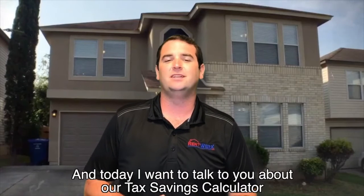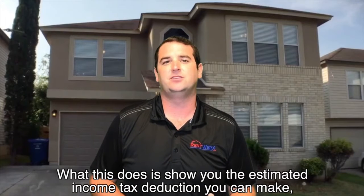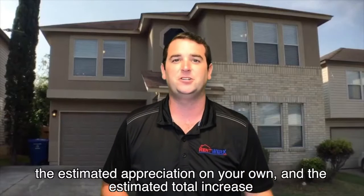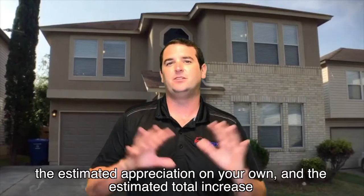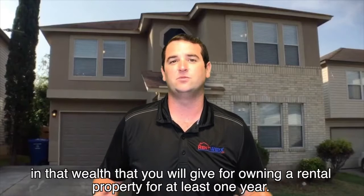Hello everyone, my name is Brian with RentWorks. Today I want to talk to you about our tax savings calculator. What this does is show you the estimated income tax deductions you can make, the estimated depreciation on your home, and the estimated total increase in net wealth that you will get for owning a rental property for at least one year.